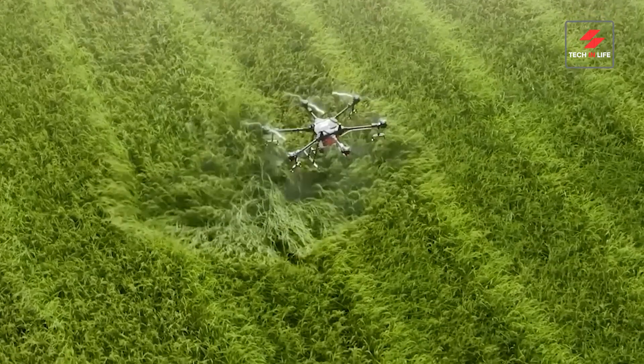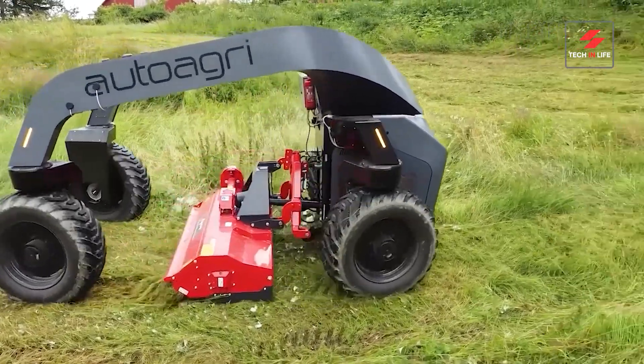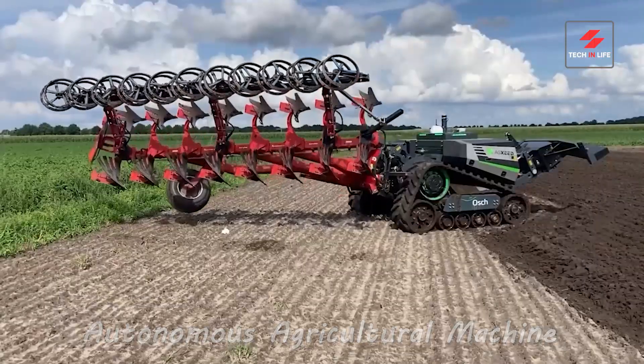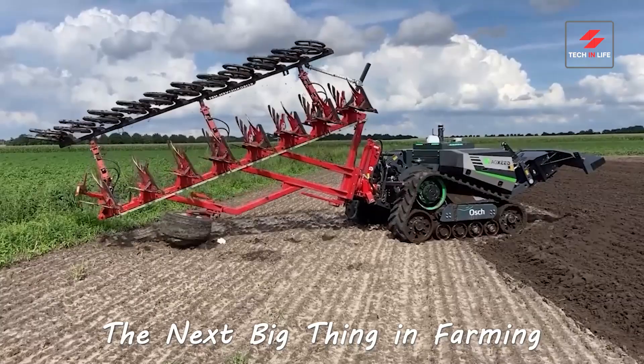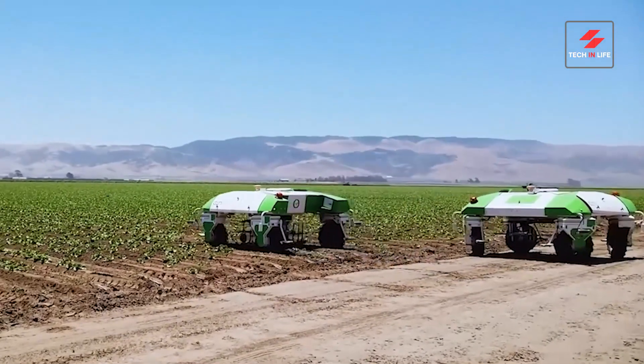Forget tractors and plows — say hello to the future of farming. Buckle up because we're about to dive into the fascinating world of autonomous agricultural machines. These aren't your grandpa's rusty tools. These are high-tech marvels changing the face of agriculture as we know it.